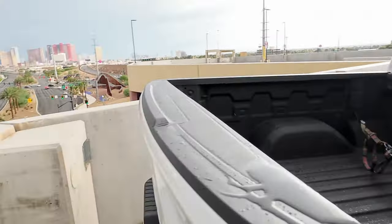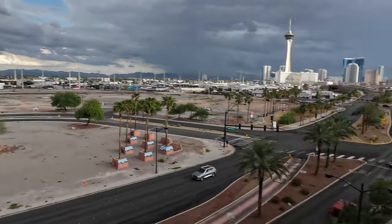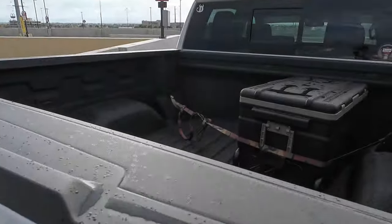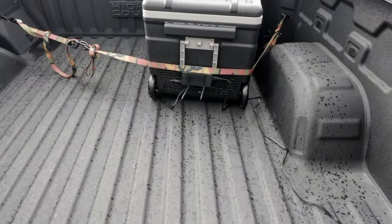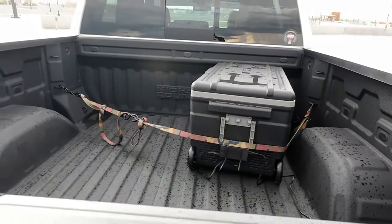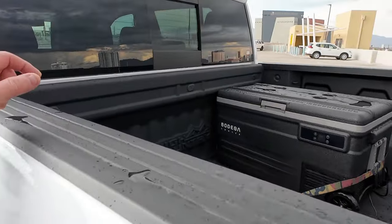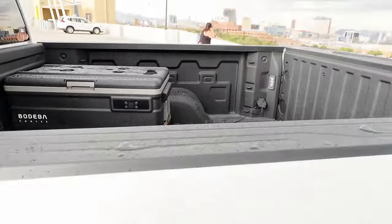We went through a flash flood warning from a storm while we were inside the outlet center in Vegas, and the cooler was sitting back there. That's why I zip-tied it up so we didn't have any issues — I had a feeling we were going to get rain. I was in there for at least three hours. Let's hope it's still cool in there. Let's get rolling and check it at the hotel.